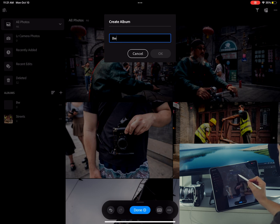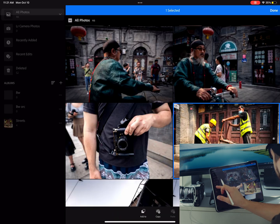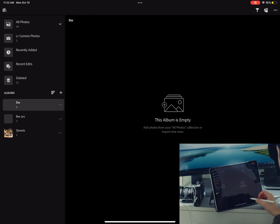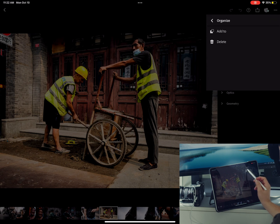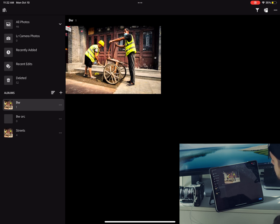I'll create a black and white album. One difference is that in Lightroom you cannot just drag a photograph into an album like in Capture One. You need to add photos from your existing collection or import new ones. Look at how many steps it takes to add a photograph into an album here in Lightroom compared to Capture One.